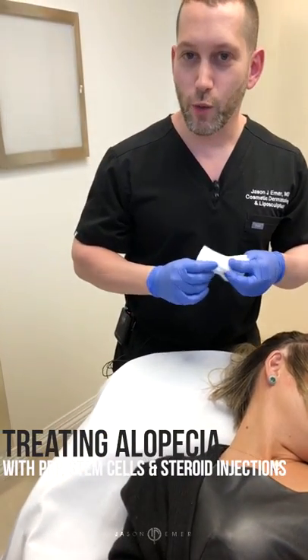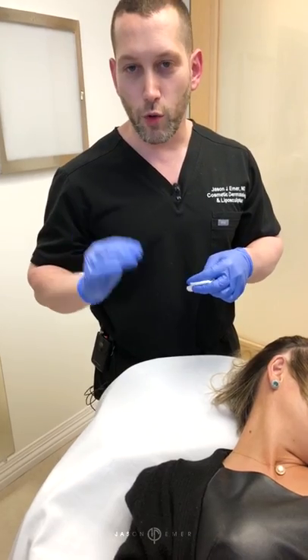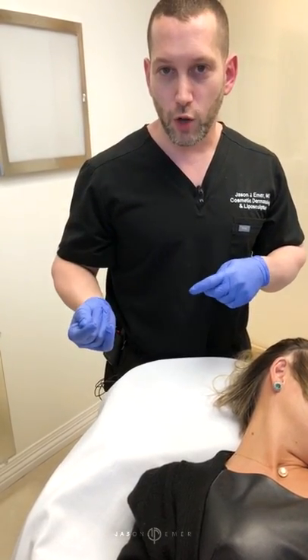Hey guys, it's Dr. Emmer West-Hollywood. Thanks for joining. We've talked a lot lately about using growth factors such as PRP and other treatments for preventative hair loss.